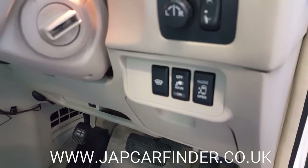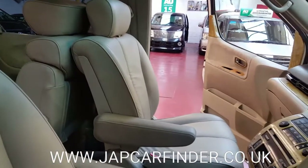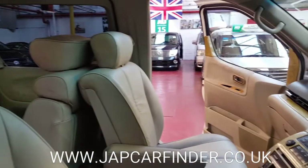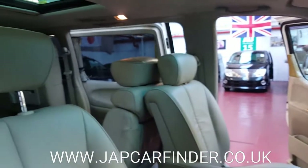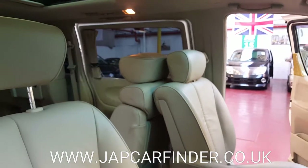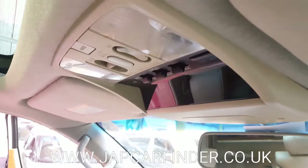The passenger side rear door can be operated from this switch to open and close. The electric curtains have a control system here.